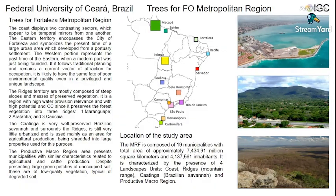The region's territory is mostly composed of steep slopes and masses of preserved vegetation. It is a region with high water provision relevance and with high potential for carbon credits, since it preserves the forest vegetation into three regions.